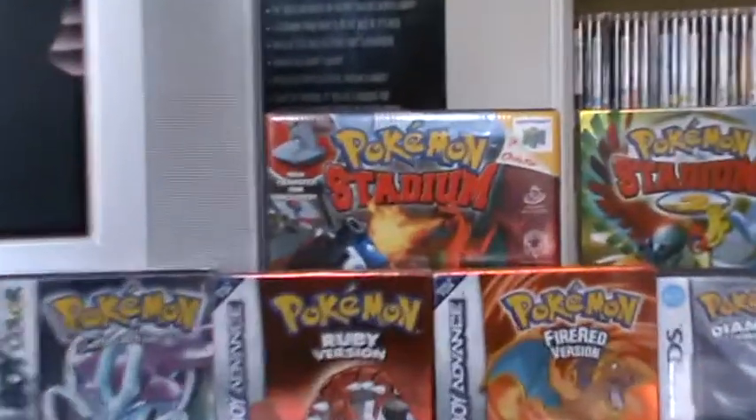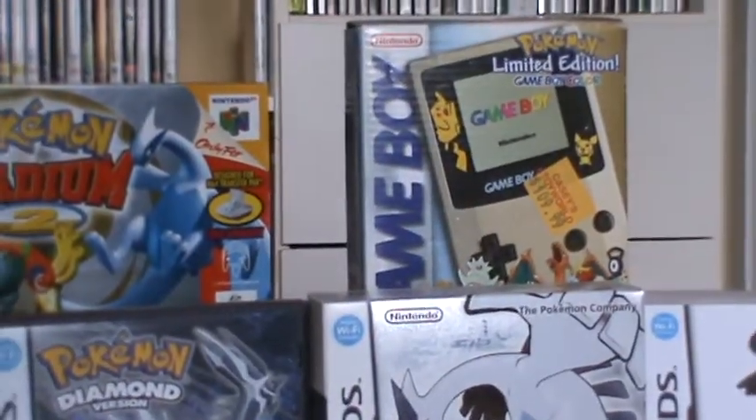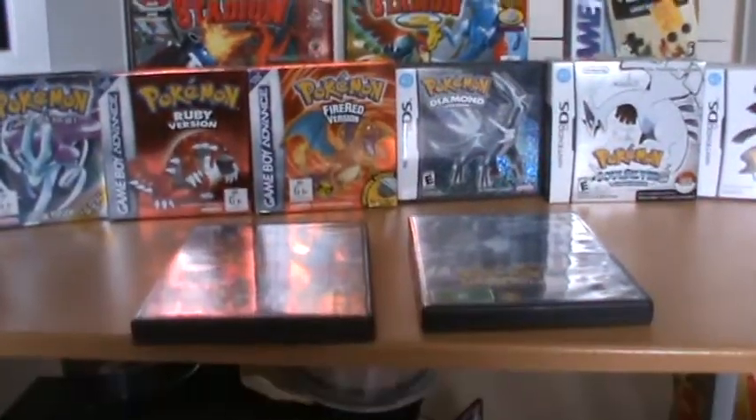If you're wondering what these are propped up on, they're just stacks of Super Famicom games. Those Super Famicom games come in handy for stacking purposes.